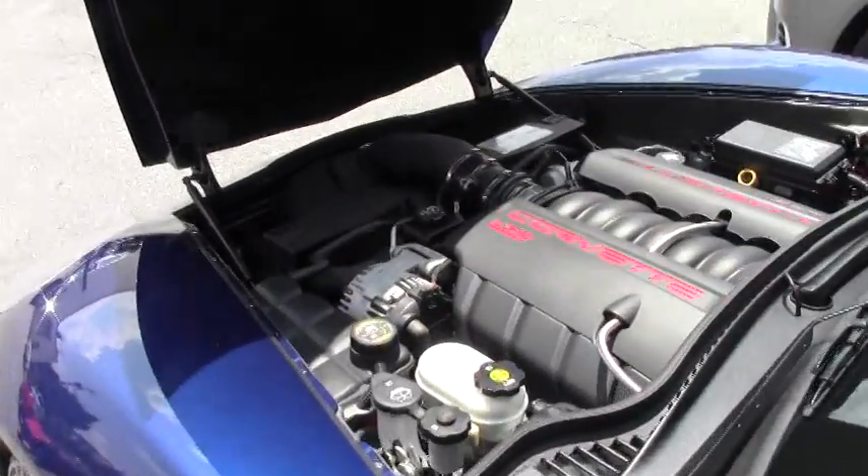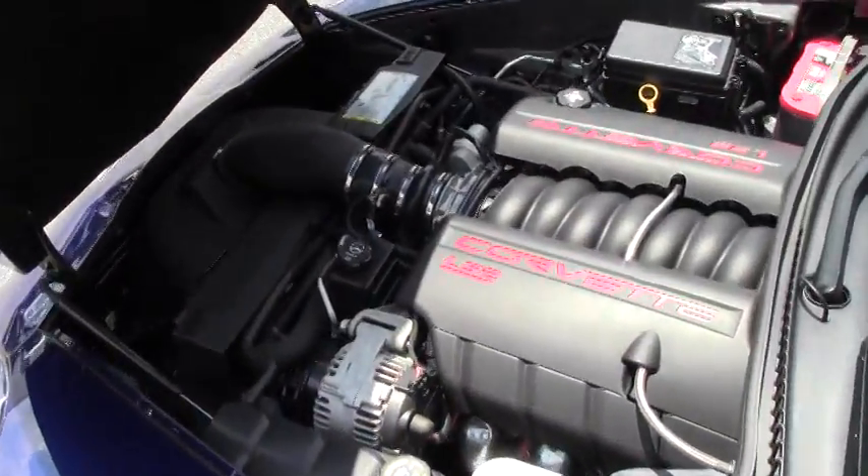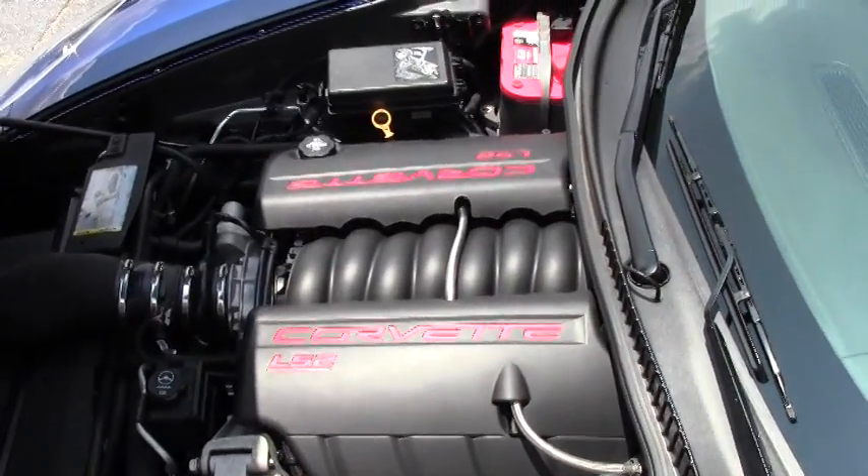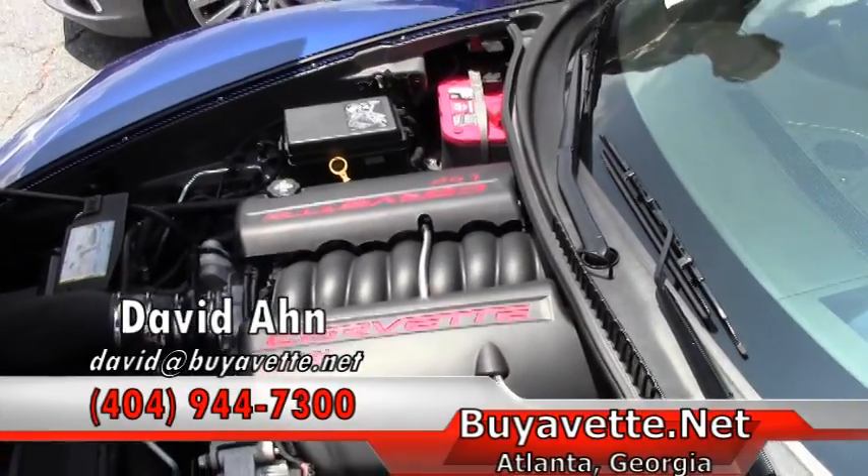Beautiful LS2 Corvette engine — 405 horsepower. Gets great gas mileage on the open highway or daily driving in the city.